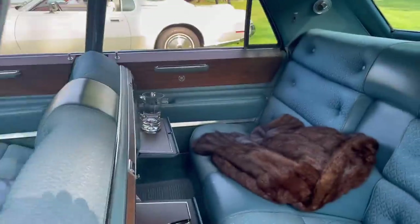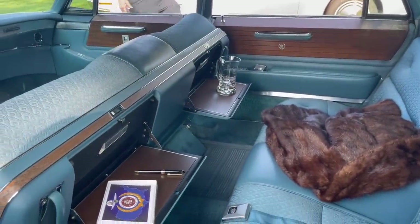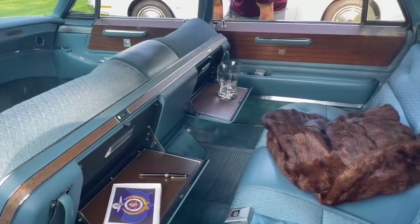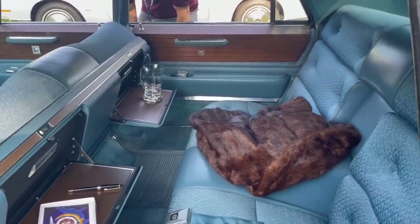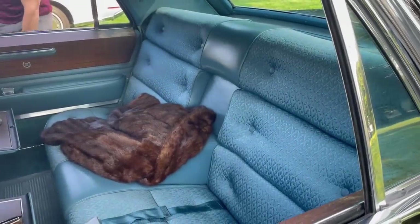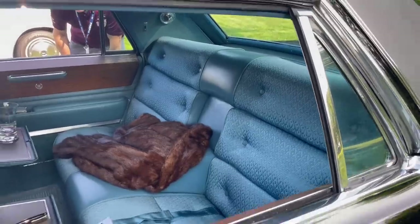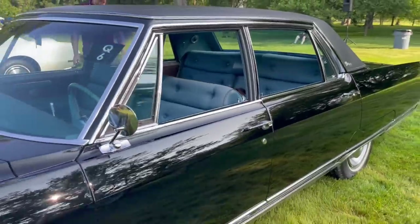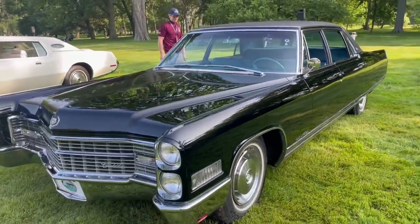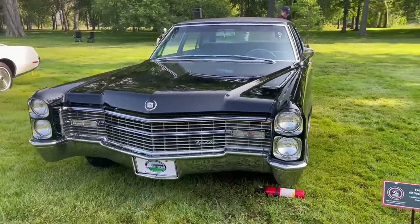These cars could also be had with all sorts of creature comforts. Notice the picnic table trays back here — this was a one-year-only feature on these Fleetwood 60 Specials, only for 1966, but it looks very, very tasteful. This car also has vent windows in the front and rear, both of which are power-operated. That rear triangular window is power-operated, as is the front. So you don't just have four power windows on this car — you actually have eight power windows. Talk about a massive driver-control master switch on these.